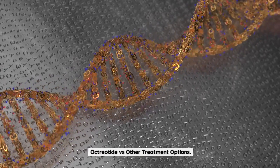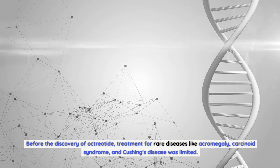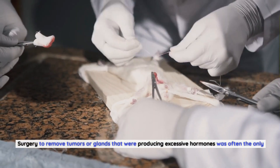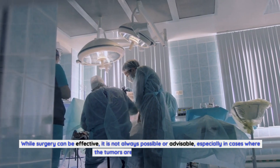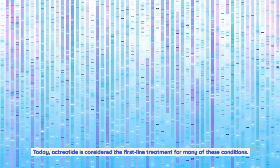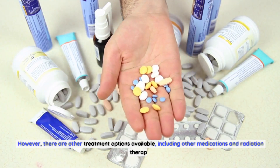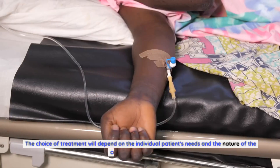Before the discovery of octreotide, treatment for rare diseases like acromegaly, carcinoid syndrome, and Cushing's disease was limited. Surgery to remove tumors or glands that were producing excessive hormones was often the only option. While surgery can be effective, it is not always possible or advisable, especially in cases where the tumors are not easily accessible. Today, octreotide is considered the first-line treatment for many of these conditions. However, there are other treatment options available, including other medications and radiation therapy, and the choice of treatment will depend on the individual patient's needs.